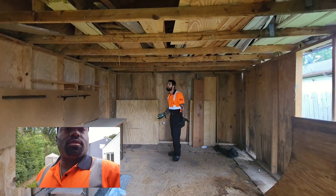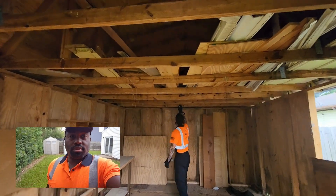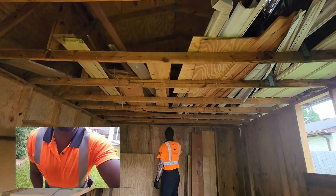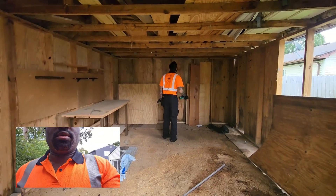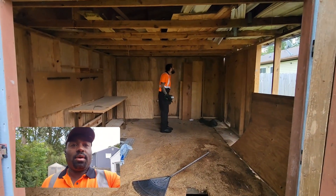All right, so we're gonna get these walls up, get them up out of here, and get all this stuff out and get this shed ready to rock and roll. Hopefully I won't fall through the floor too many more times, and we'll let you know how it goes.